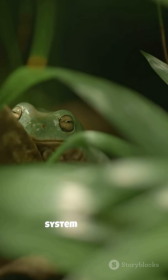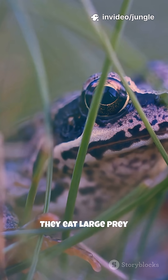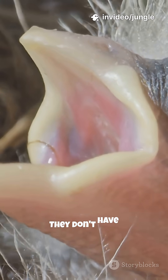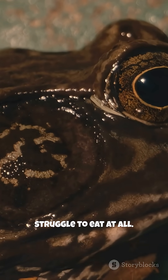This clever system is perfect for frogs because they eat large prey, they swallow fast, and they don't have teeth for chewing. Without eye-powered swallowing, frogs would struggle to eat at all.